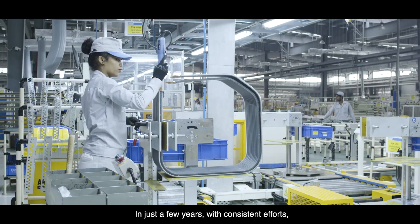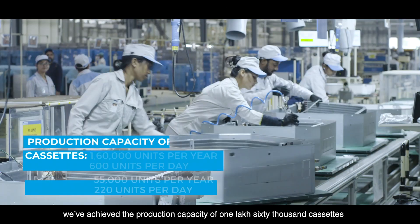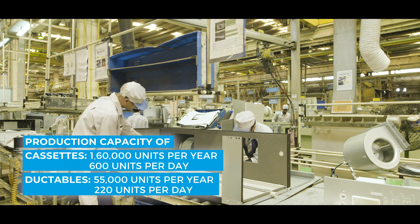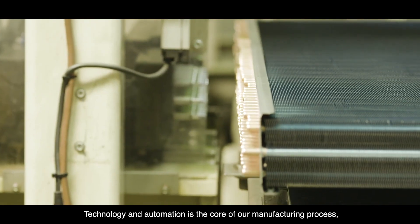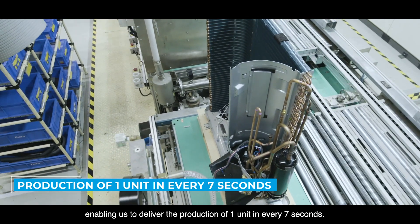In just a few years, with consistent efforts, we've achieved the production capacity of 1,60,000 cassettes and 55,000 ductables. Technology and automation is the core of our manufacturing process, enabling us to deliver the production of one unit in every seven seconds.